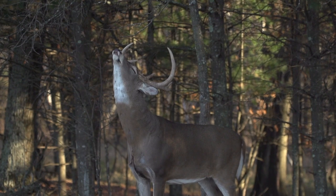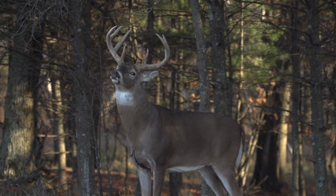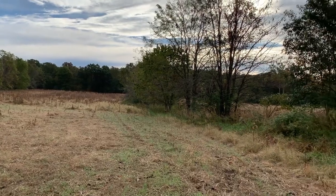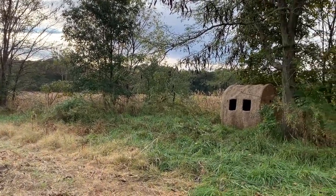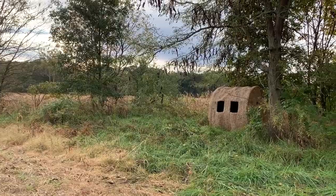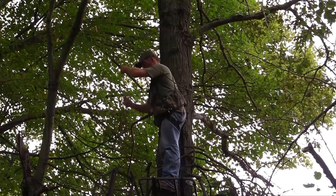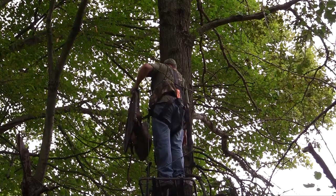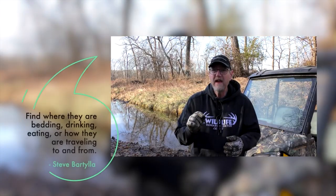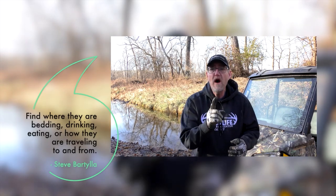Everyone gets excited talking about patterning whitetails, but unfortunately a lot of that talk just isn't real. Experts exaggerate how well they pattern deer — in reality, the overwhelming majority were hunting with outfitters and had never seen that whitetail before in their lives, and are telling these stories to sound smart.